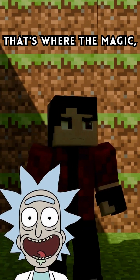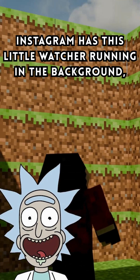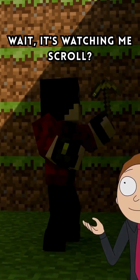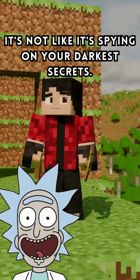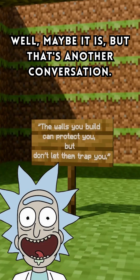But what happens when I scroll? That's where the magic — or, you know, code — kicks in. Instagram has this little watcher running in the background, keeping an eye on how far down you've scrolled. Wait, it's watching me scroll? That's kind of creepy, Rick. Relax, Morty. It's not like it's spying on your darkest secrets. Well, maybe it is, but that's another conversation.